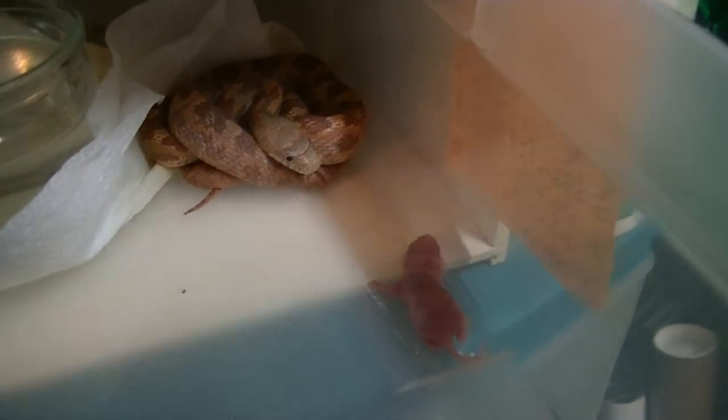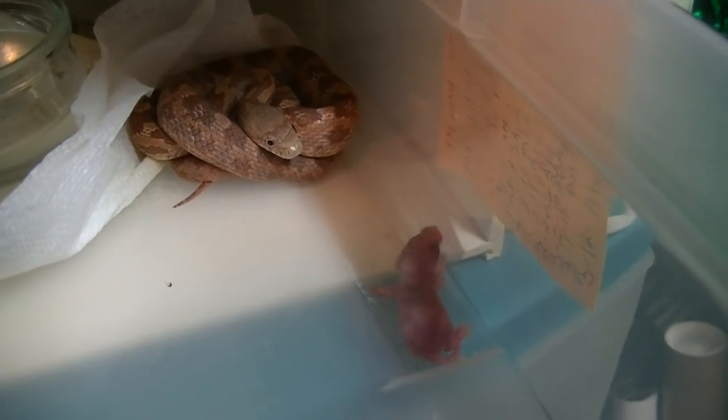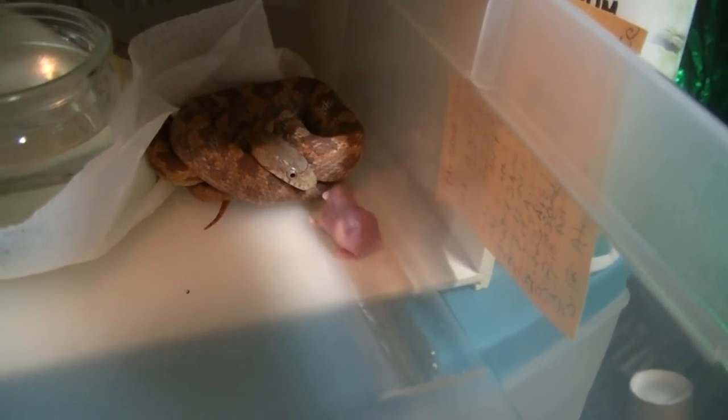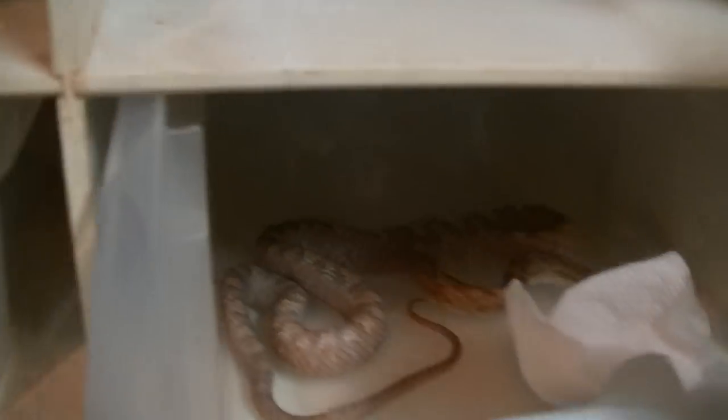This is a Everglades rat snake — hit four for skills, 100% hit. Get it if you want it — get it while the getting's good. Don't miss out on it. Oh nice — something else just got something. That one up there got one.